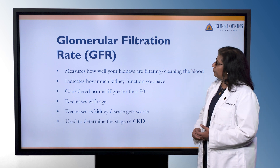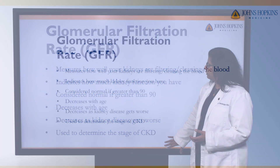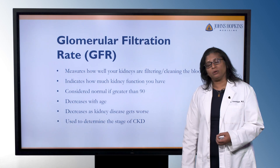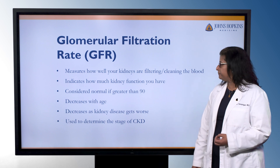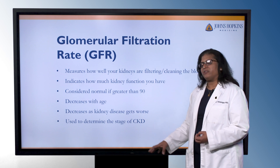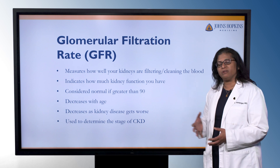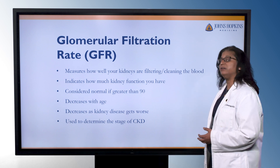The glomerular filtration rate, or GFR, is a measurement of how well your kidneys are cleaning or filtering the blood. Creatinine is a waste product you have no use for — the higher your creatinine is, that can be a reflection that your kidneys are not effectively working to clean the blood. GFR indicates how much kidney function you have; it's considered normal as long as it's greater than 90. It will normally decrease with age and as your kidney disease gets worse.